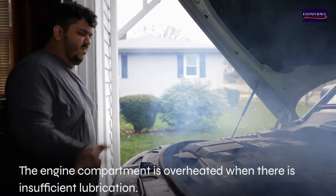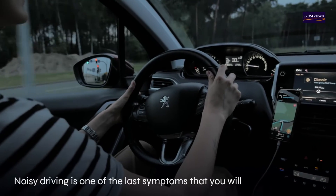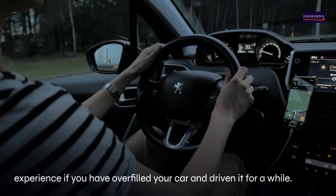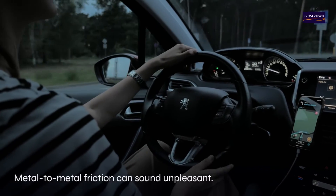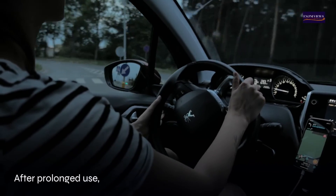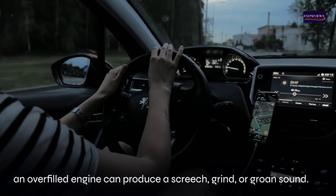Seven: noisy driving. Noisy driving is one of the last symptoms you will experience if you have overfilled your car and driven it for a while. Metal-to-metal friction can sound unpleasant after prolonged use. An overfilled engine can produce a screech, grind, or groan sound.